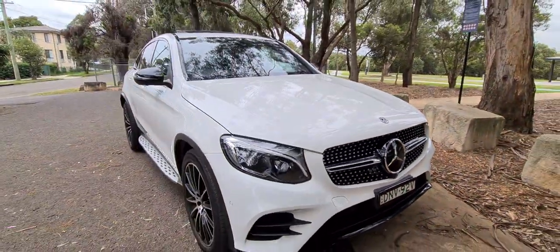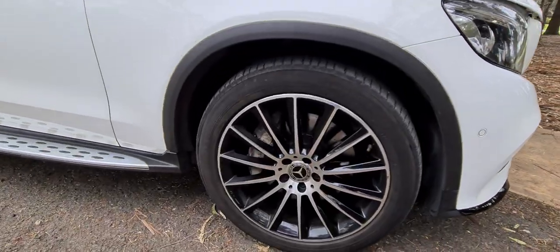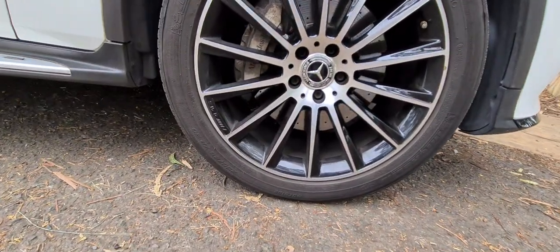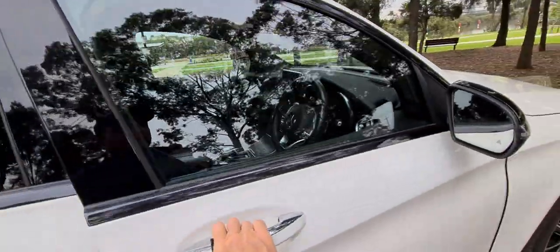Beautiful white car with black leather upholstery. Those are the lovely AMG wheels — have a look at them, the condition is just beautiful. And they're a 20-inch wheel. This particular car has been garaged.